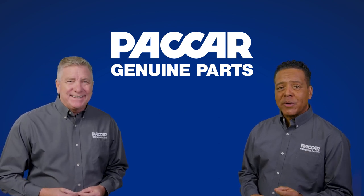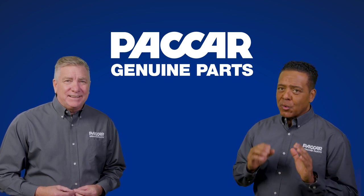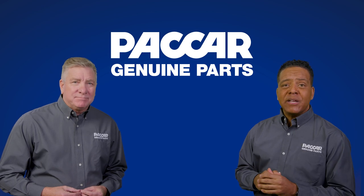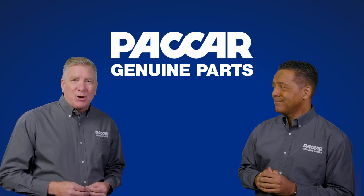Packard Genuine has a complete line of parts to keep vehicle HVAC systems operating at peak performance. So any time a customer comes to the parts department looking for HVAC components, Packard Genuine is the premium OE quality replacement. We'll see you again soon here at Packard Genuine Parts.